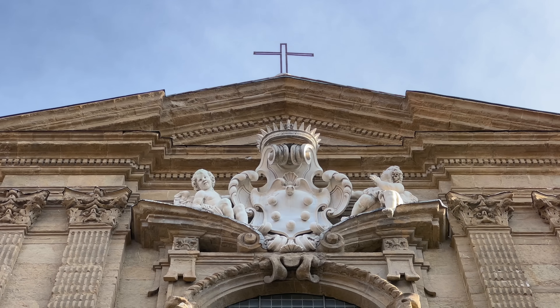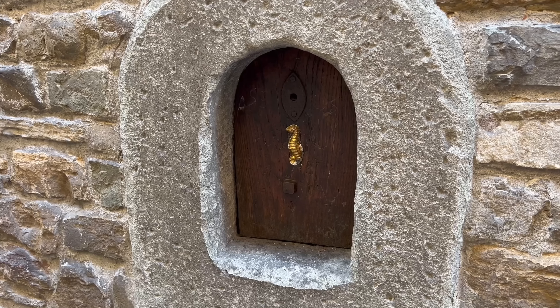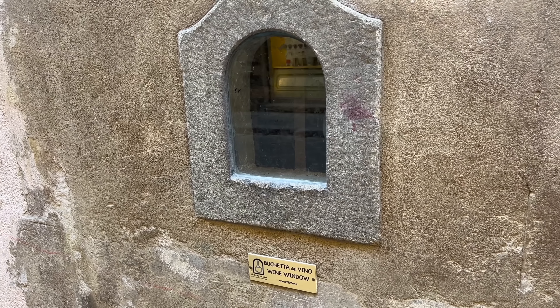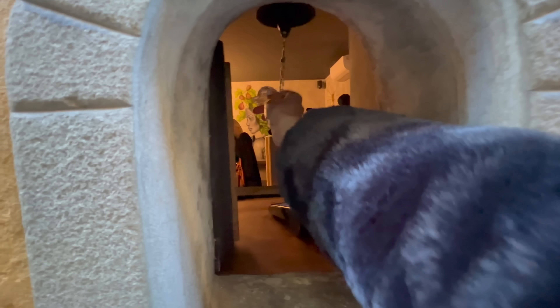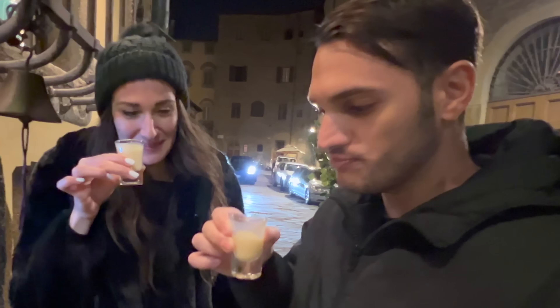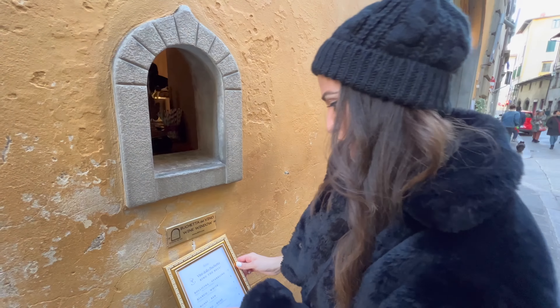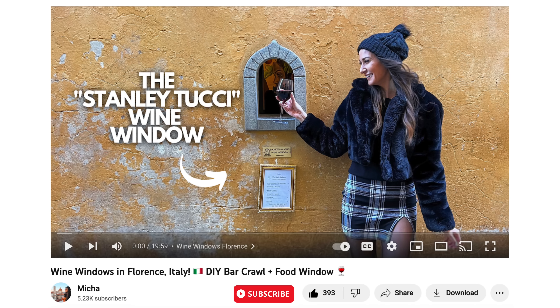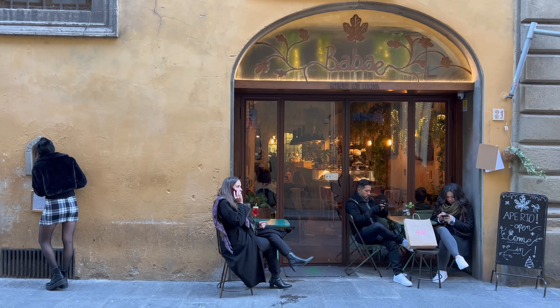As you walk on certain streets, you will also find ancient wine windows from the 17th century. While the majority of them are boarded up and no longer in use, there are a few spread out in the city that are still operational, and you can enjoy ordering a glass of wine or a variety of other drinks through them and partake in this Florentine tradition. If you want a more up-close look at which ones are open and what they serve, check out my wine window video where we went on an ancient bar crawl to a few different ones around the city.